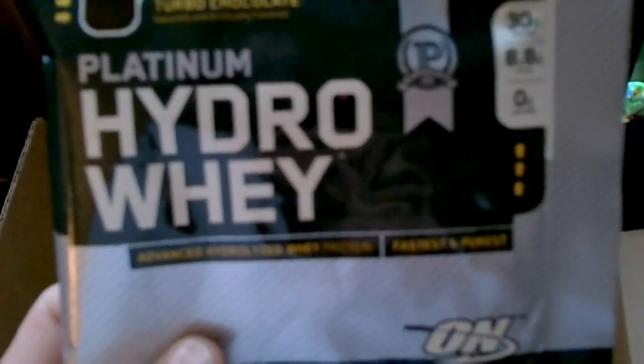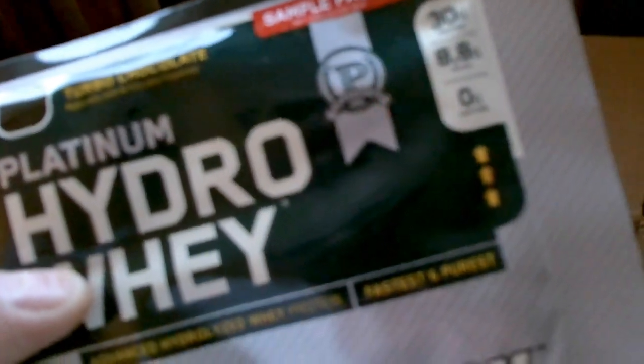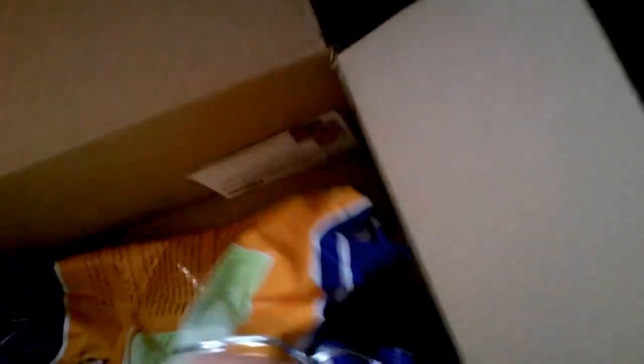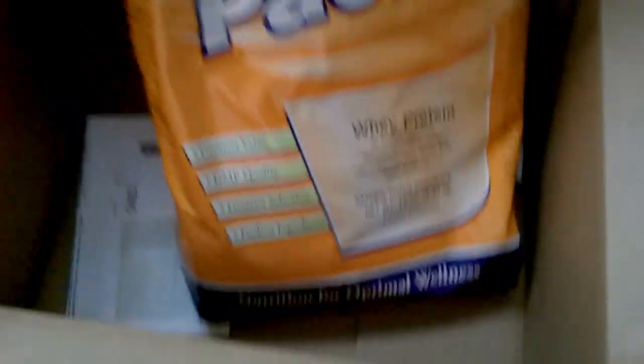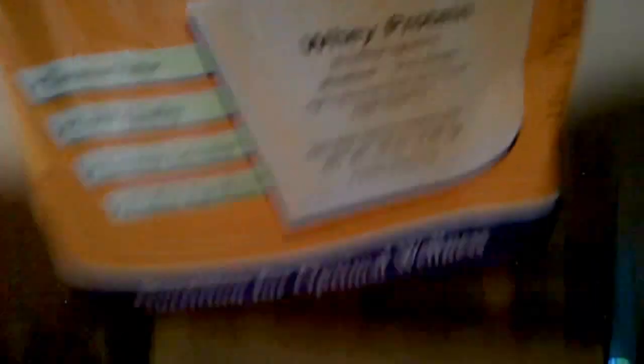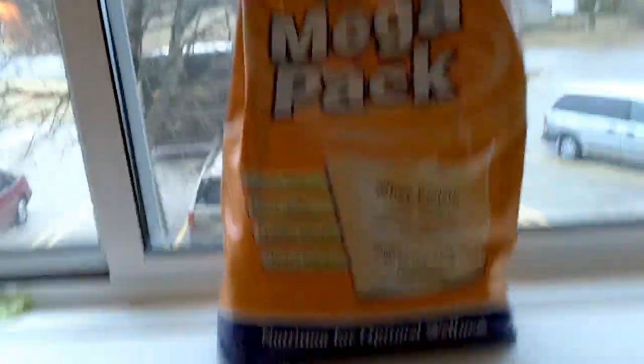What we have here, a little sample pack — Platinum Hydro Whey, 30 grams of protein from Optimum Nutrition. A little sample pack; I wasn't even expecting that. And here is the good stuff that I'm probably the most excited about: Whey Protein Mega Pack, 10 pounds of whey protein right here. Boom. That is going to be awesome.